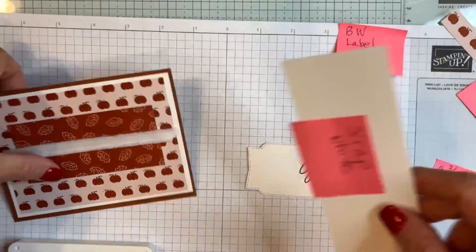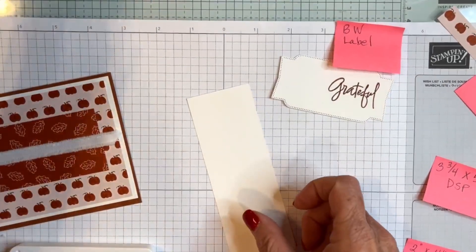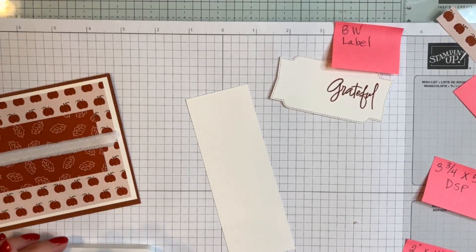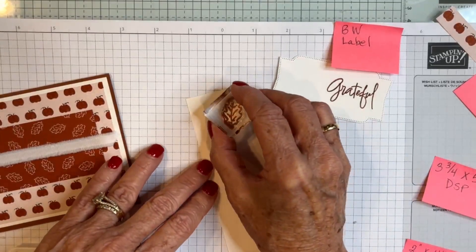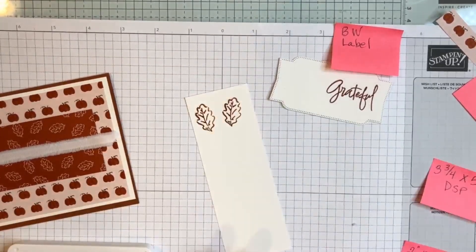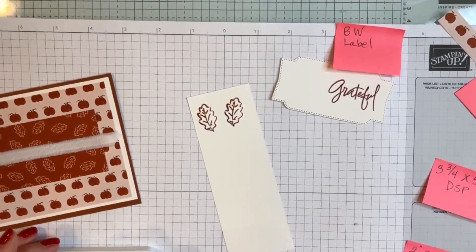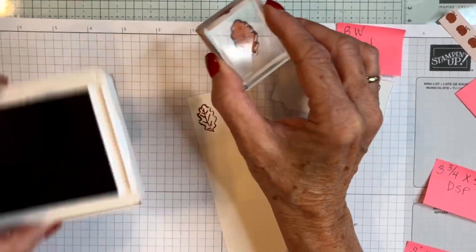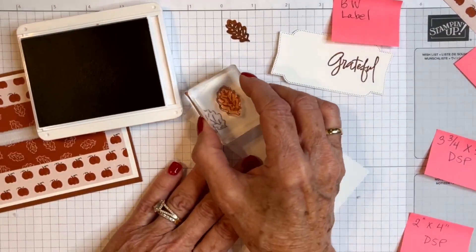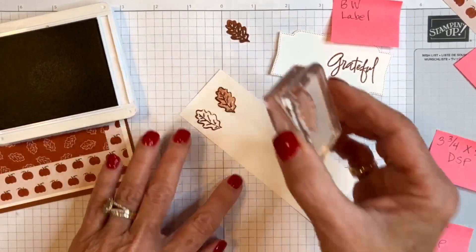Before I place the label, I've got a scrap of white to stamp some leaves on. This is a very monochromatic card — basically one color scheme, which in this case is Copper Clay. I'm going to stamp two outlines of leaves, then stamp the inside image but stamp it off once on my grid paper first to get a lighter impression, then stamp it over the leaf image.